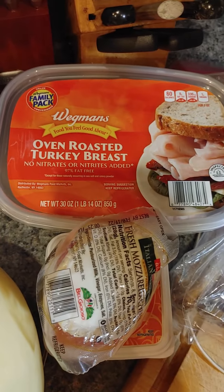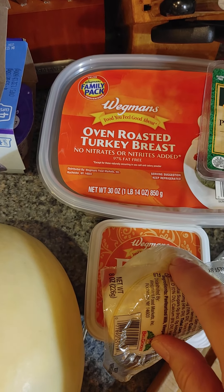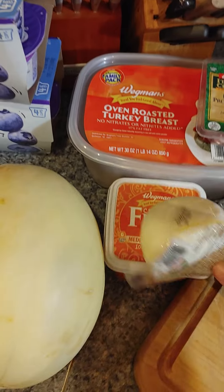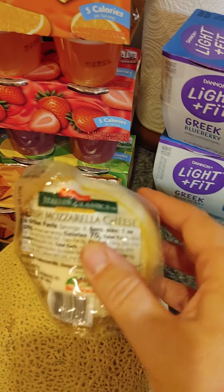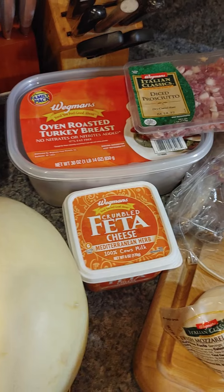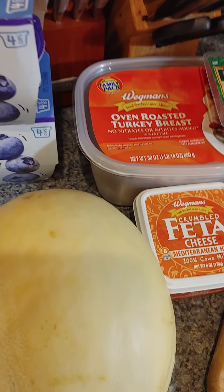This is almost two pounds of turkey breast. It was actually cheaper to buy it like this than to buy two. This goes with the melon salad. And then this is going to go with the stuffed chicken that we're going to have on Friday night.